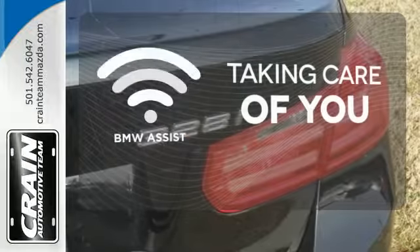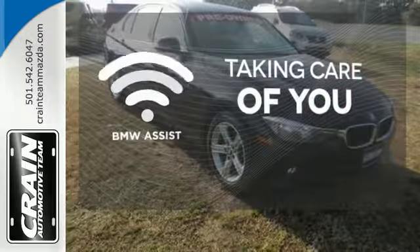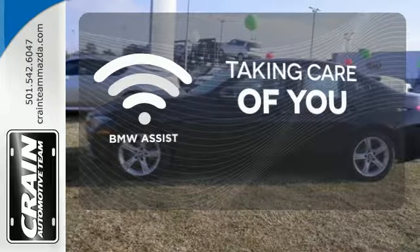Integrated directly into the vehicle's communication and audio system, BMW Assist offers peace of mind with turn-by-turn directions, remote vehicle unlocking, theft recovery, and so much more.